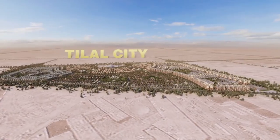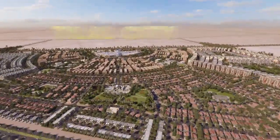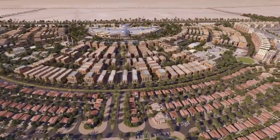The project is planned in a contemporary style and is divided into five different areas, each with its own distinctive character.